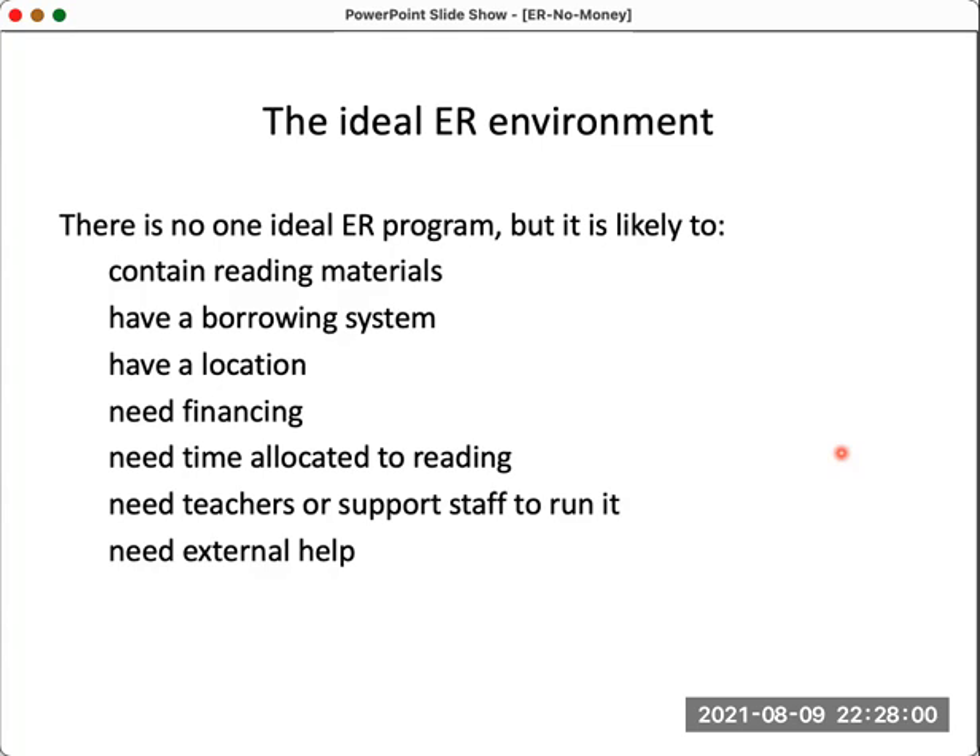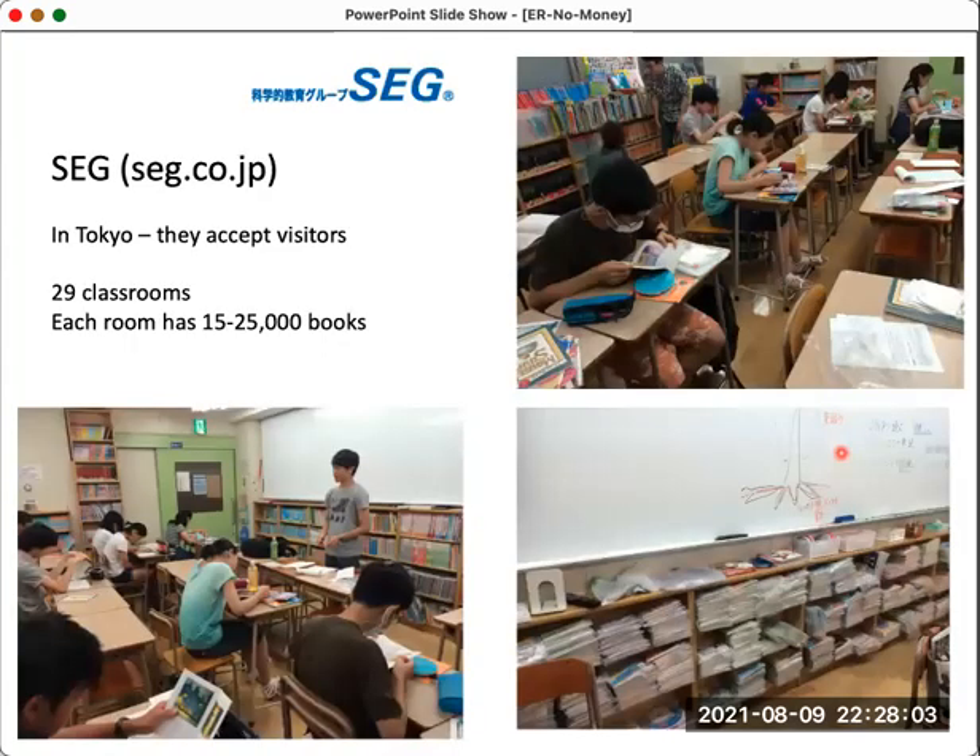However, not everybody's lucky enough to have this environment. One of the main models of extensive reading would be the SEG school in Tokyo. They have 29 classrooms, each with between 15,000 to 25,000 books. It's an amazing school — if you ever get to Tokyo, please pay a visit. It's an exceptional place for graded and extensive reading. They do accept visitors; call in advance. I've given you the URL there.